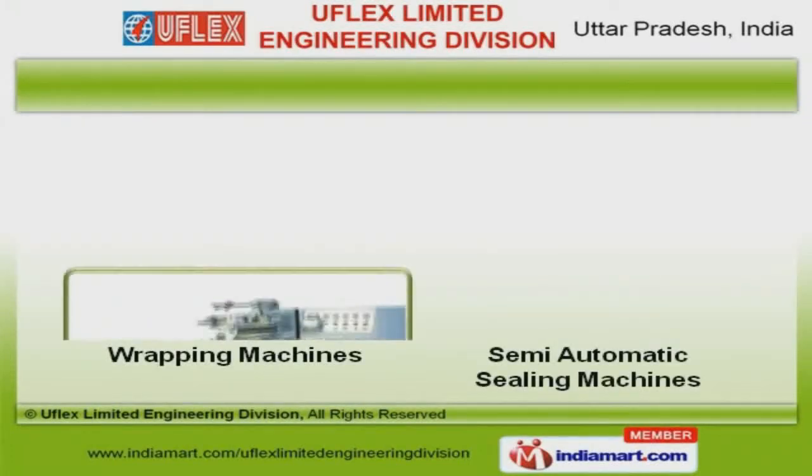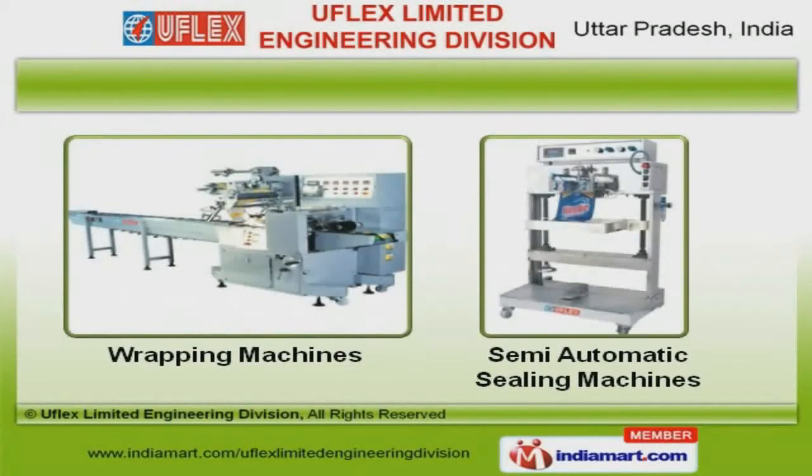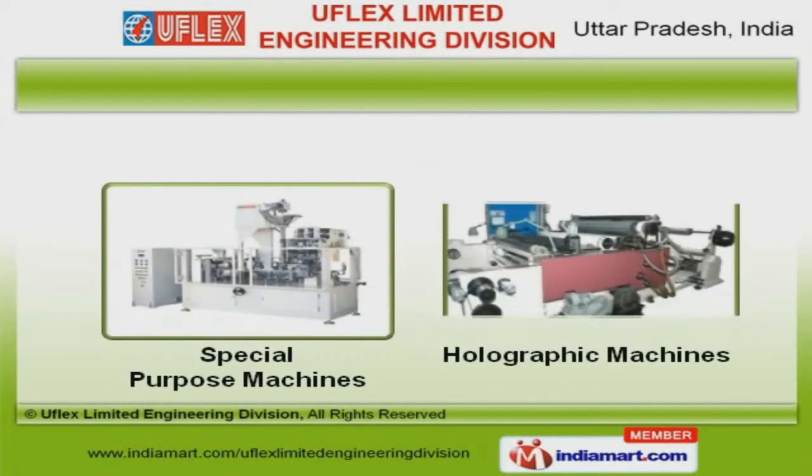Our wrapping and semi-automatic sealing machines are superior in performance. We offer special purpose and holographic machines that are acknowledged for their functionality.